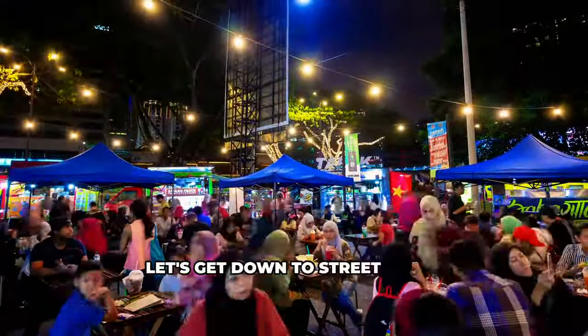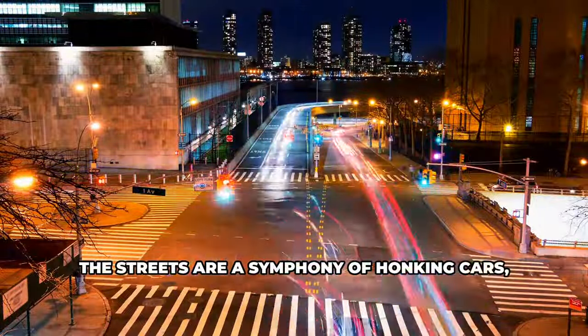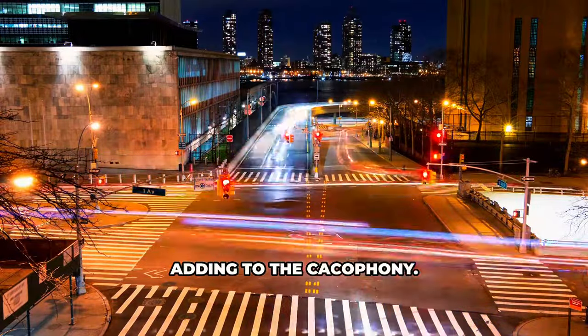Let's get down to street level where the real KL comes alive. The streets are a symphony of honking cars, chattering people, and the occasional street performer adding to the cacophony.